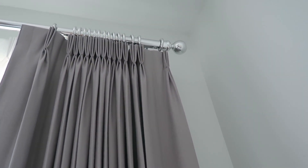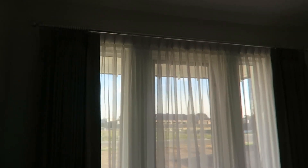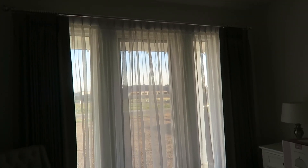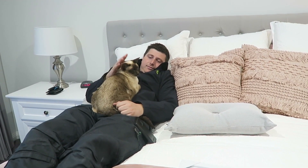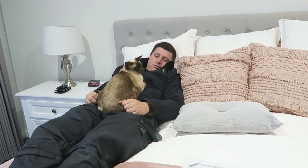I think it looks so nice and I'm so glad we went with the sheer curtains as well, because we weren't going to, but they look really nice. I need to put lights on so you can see it properly. Look at my family - look how cute they are. Look at Coki having cuddles on the bed.